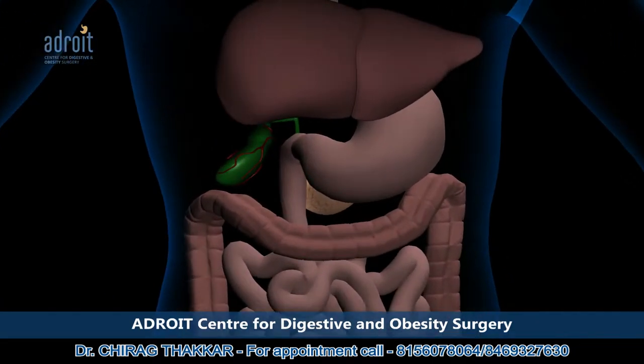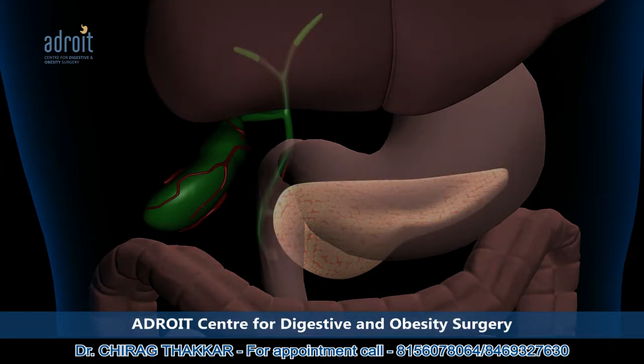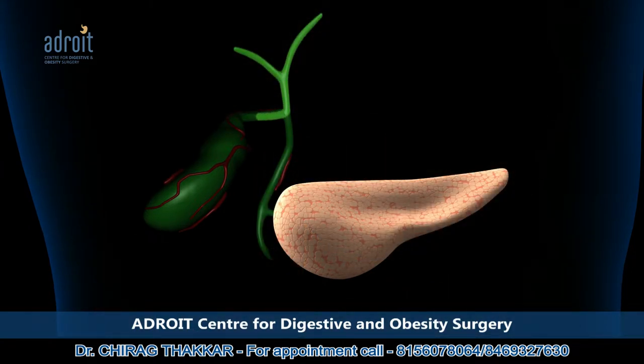The function of the gallbladder is only to store bile formed by the liver. After a heavy meal, a large quantity of bile is then pushed into the duodenum, which is the first part of the small intestine, via a tube called the common bile duct to help digestion.